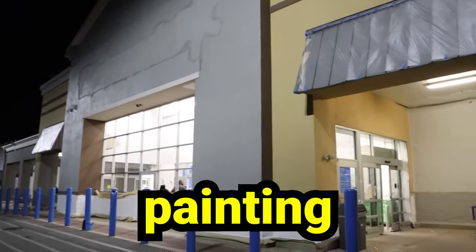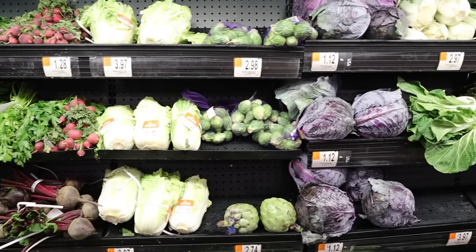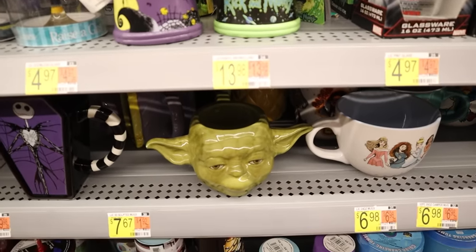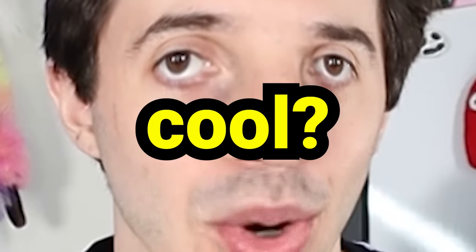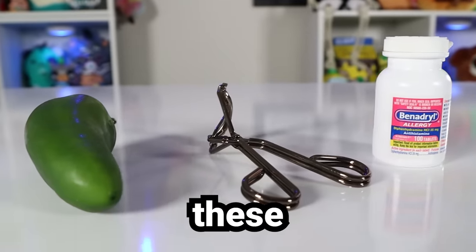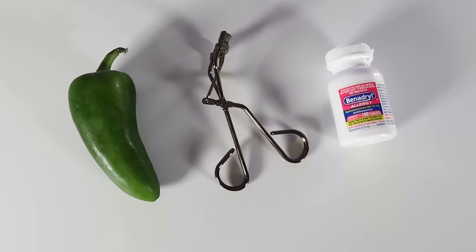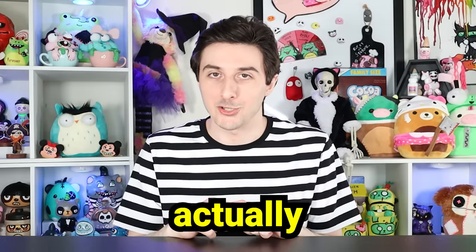Today I'm going to be customizing and painting random things from Walmart. It's surprisingly hard to find good stuff to customize there, but I did manage to pick up some things that I think will look really cool in my creepy cute derpy cartoony kind of style. I've also hidden three very mundane items I found while grocery shopping throughout this video — I'm gonna make it really hard for you guys this time, so I'll be pretty impressed if you can actually find them.